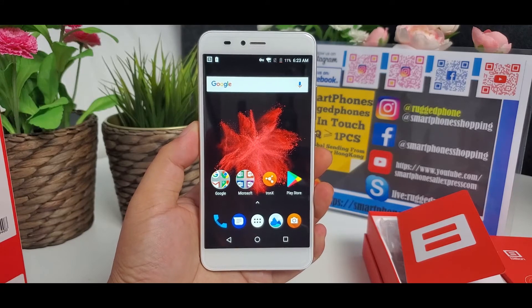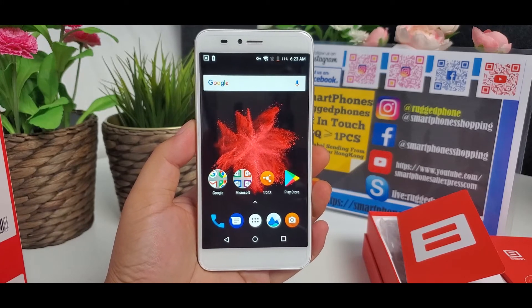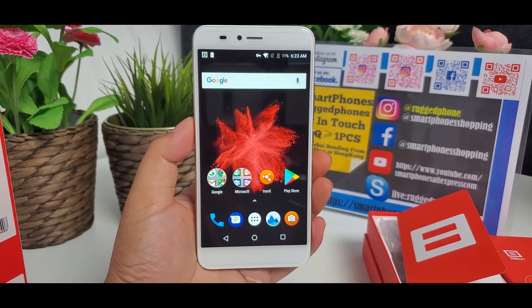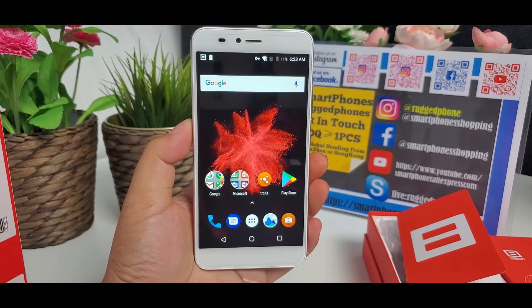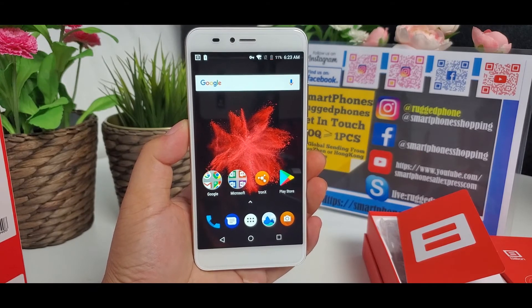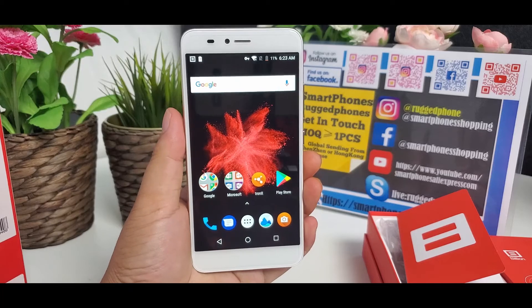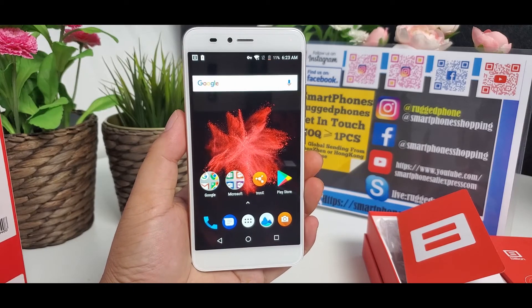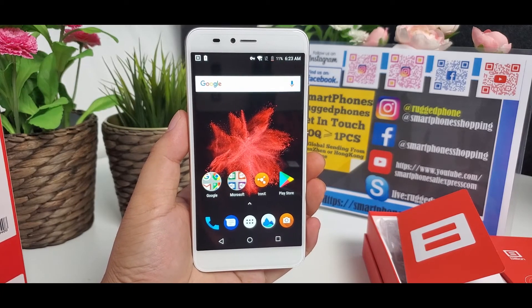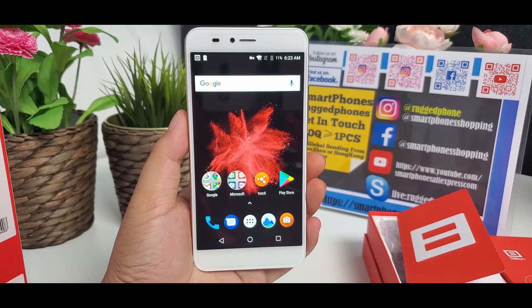$79 US dollar, global free shipping, for 3 gigabyte RAM, 32 gigabyte ROM, gold color. For 4 gigabyte RAM, 64 gigabyte ROM, black color, $94 US dollar, global free shipping. So it is a very cost effective and high performance smartphone.